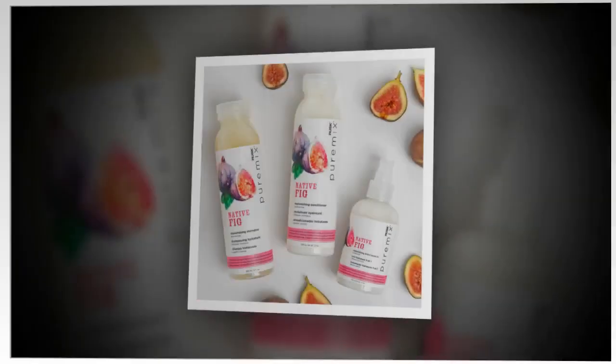Benefits. Pure. Potent. Cool. Personalized.